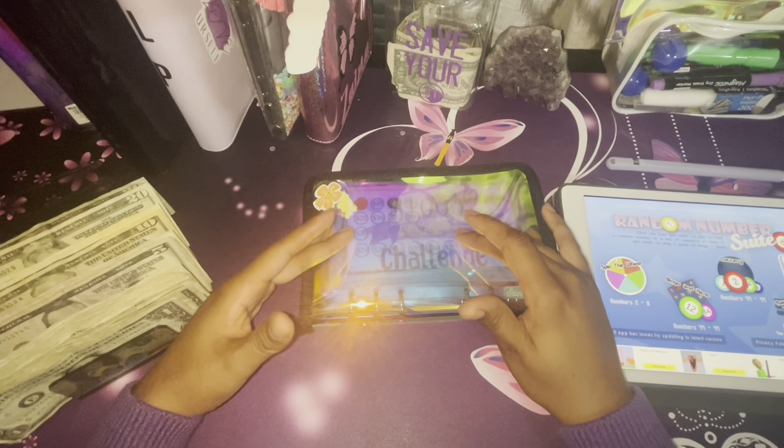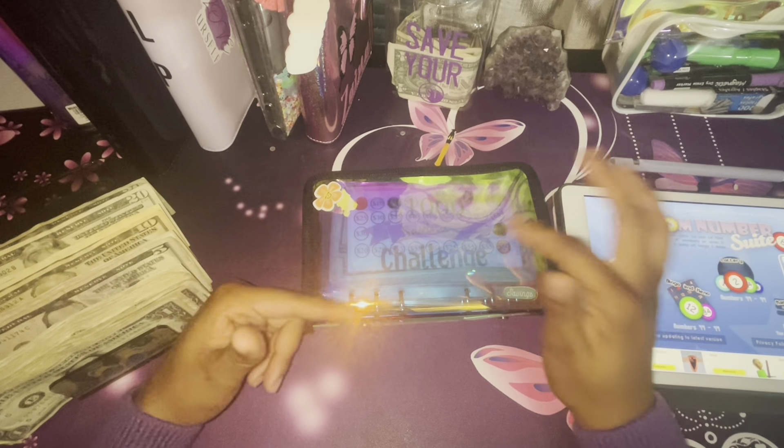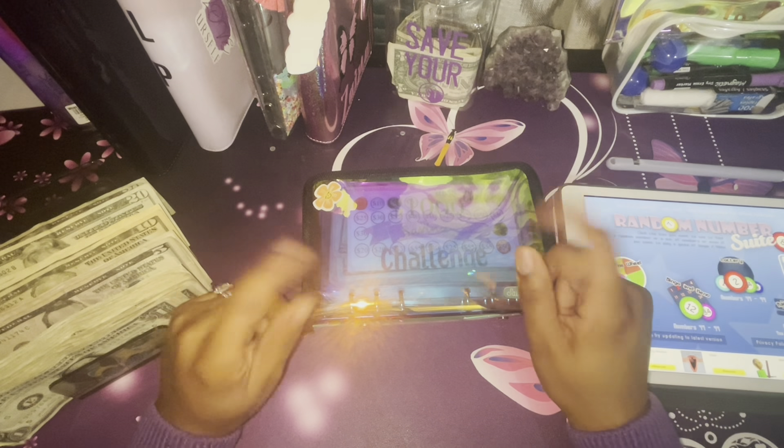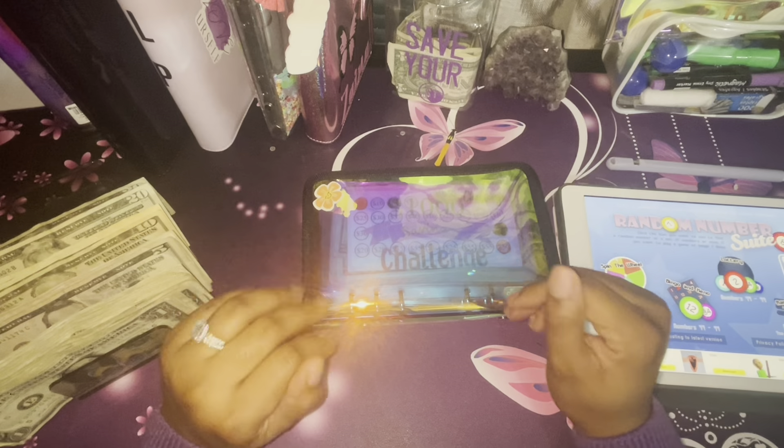Hello, this is Butterfly Budgets. On this channel we do cash stuffing, savings challenges, budget planning, and a lot of talking because your girl likes to talk. Stick around to see what I got going on and how I manage a low income budget.